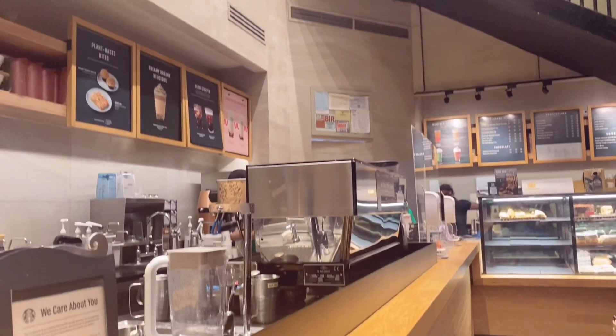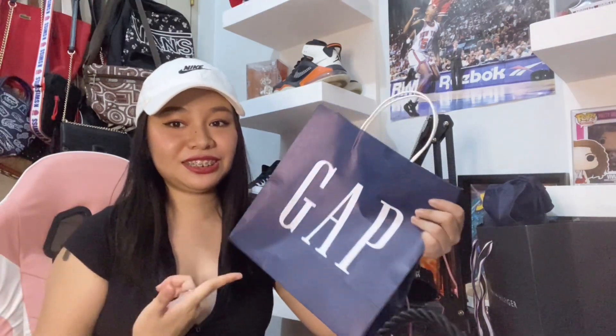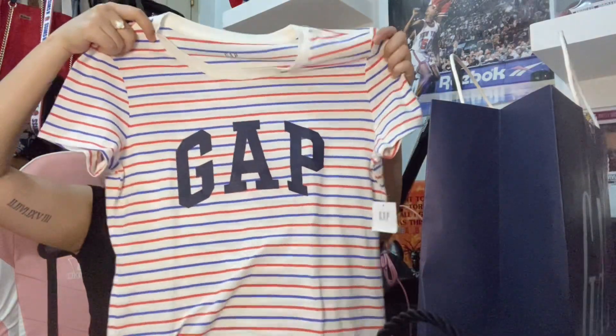Starbox. So guys, naka-uwi na ako at i-unboxing natin lahat ng napamili ko today. Sisimulan muna natin dito sa Gap. Ito yung una — t-shirt sa Gap.